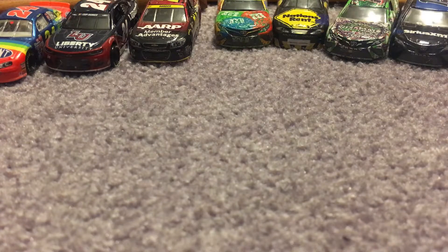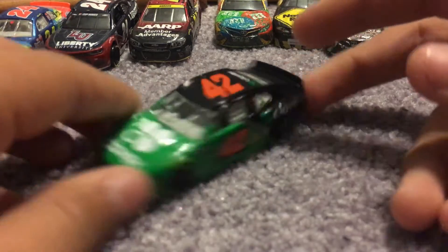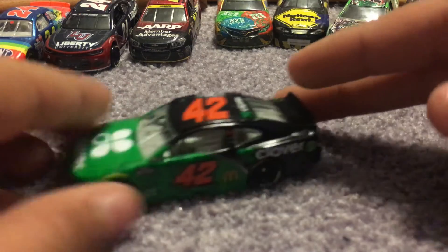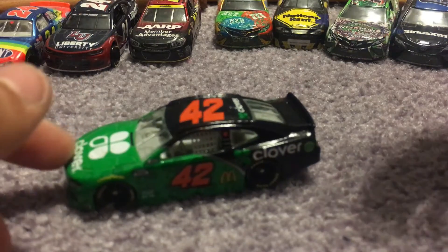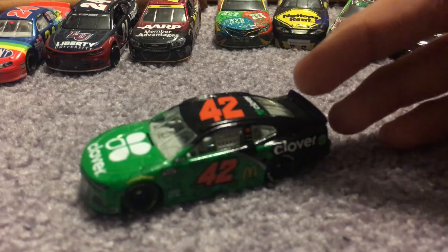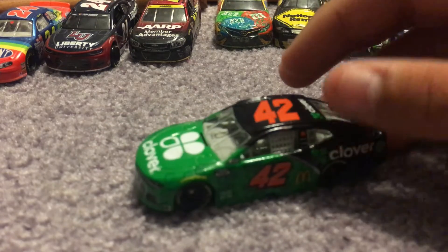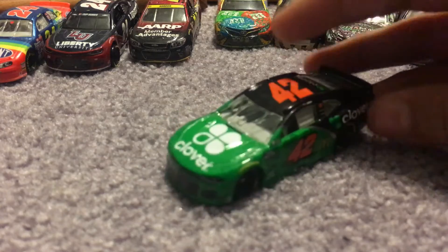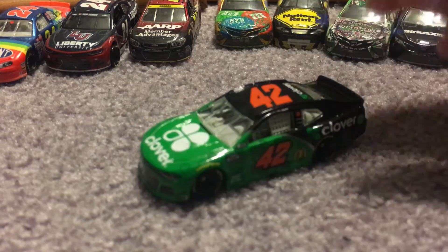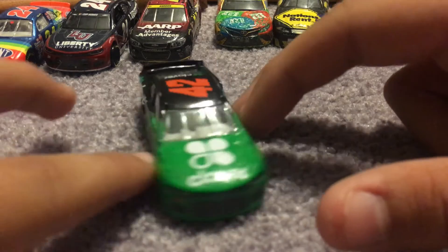The next car is Ross Chastain's 2021 Clover Financial — just Clover — Chevy Camaro ZL1 1LE. Super stoked to have this one. This one won't be in Race 1 of the Haas Cup Series either, because I've already taken starting lineup pictures for most of the field. I already have the McDelivery car in there, but this will be the car he drives the most for the rest of the season.